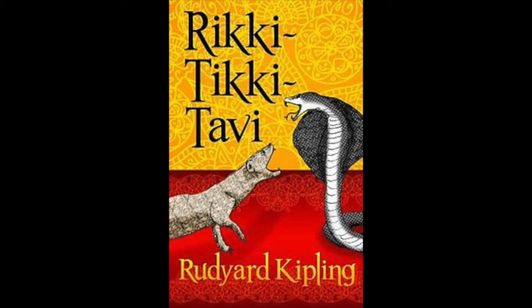'Now,' said the big man — he was an Englishman who had just moved into the bungalow — 'don't frighten him and we'll see what he'll do.' It is the hardest thing in the world to frighten a mongoose because he is eaten up from nose to tail with curiosity. The motto of all the mongoose family is 'Run and find out.' And Rikki-Tikki was a true mongoose. He looked at the cotton wool, decided it was not good to eat, ran all round the table, sat up and put his fur in order, scratched himself, and jumped on the small boy's shoulder.